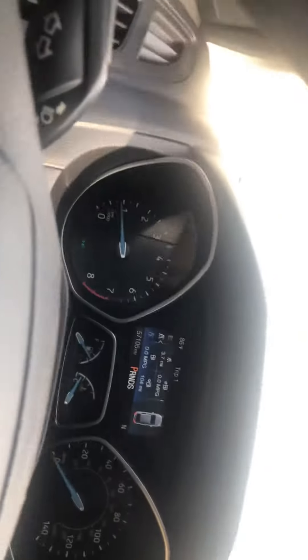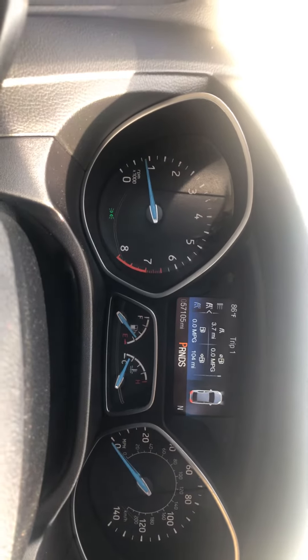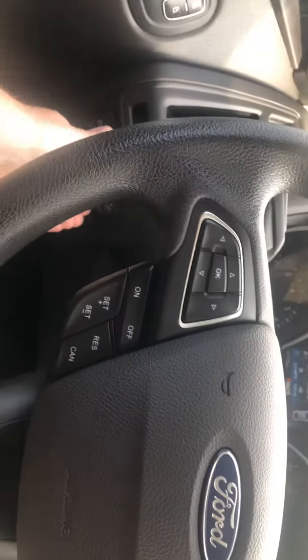Here's your odometer right there — it has 57,105 miles. Controls are on the wheel. And best part, you do have a sunroof. The sun's actually out, so there we go.